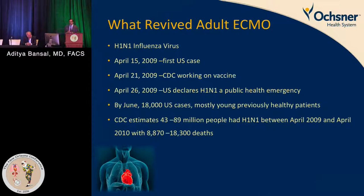By June, 18,000 cases — mostly young, previously healthy individuals — were affected. It is estimated that between 40 to 80 million people had H1N1 between April 2009 and April 2010, with somewhere between 8,000 to 18,000 deaths.